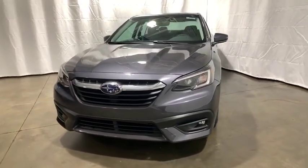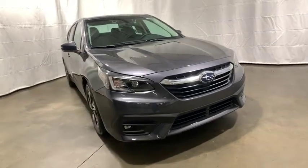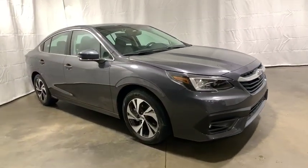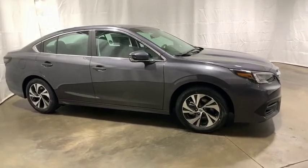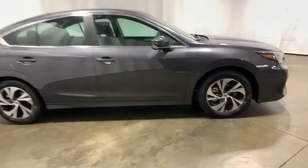Come test drive the 2020 Subaru Legacy. The Subaru Legacy offers a roomy interior and a dynamic drive you feel every second you're in the driver's seat. It's a refreshing alternative to the alternatives. Here are some of this vehicle's great options.